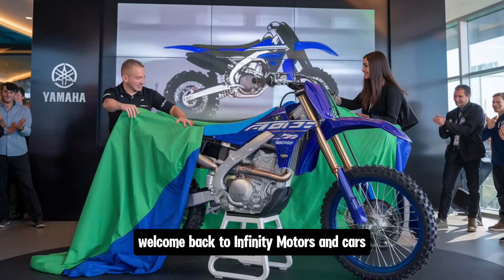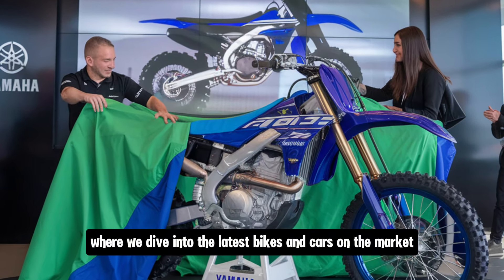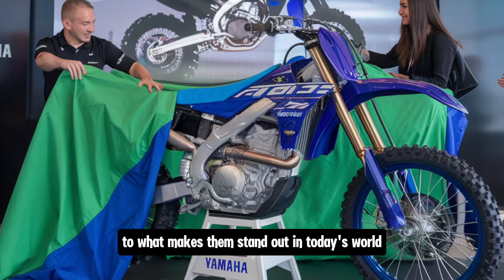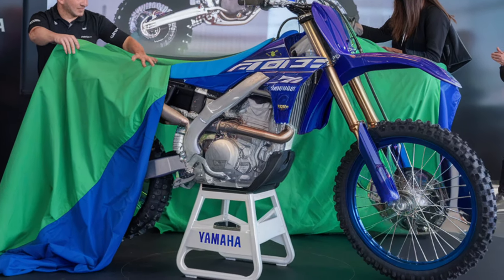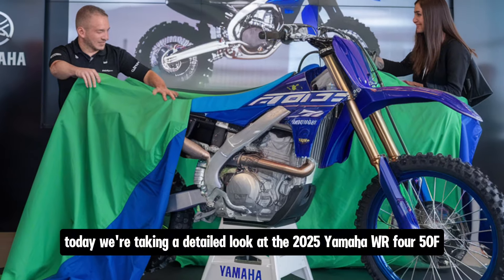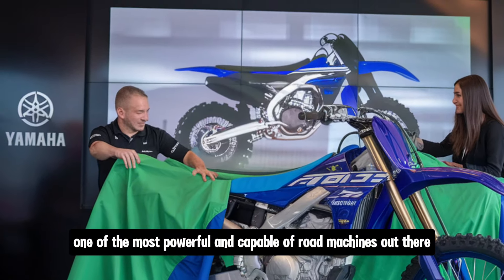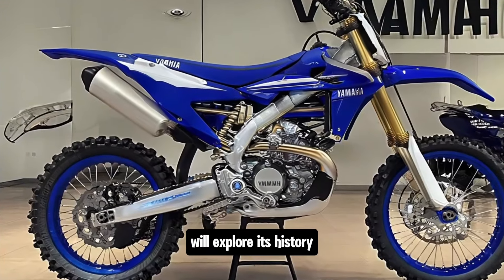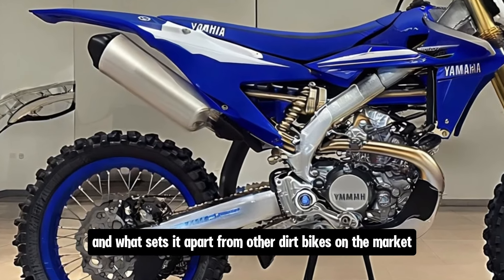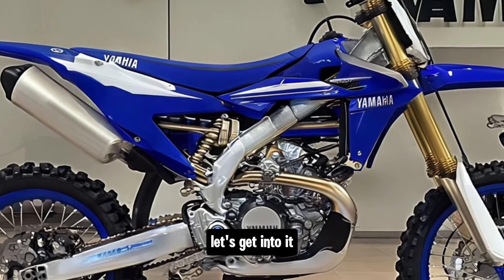Hey everyone, welcome back to Infinity Motors and Cars, where we dive into the latest bikes and cars on the market, exploring everything from their history to what makes them stand out in today's world. Today we're taking a detailed look at the 2025 Yamaha WR 450F, one of the most powerful and capable off-road machines out there. We'll explore its history, the innovations Yamaha has packed into this beast, and what sets it apart from other dirt bikes on the market.